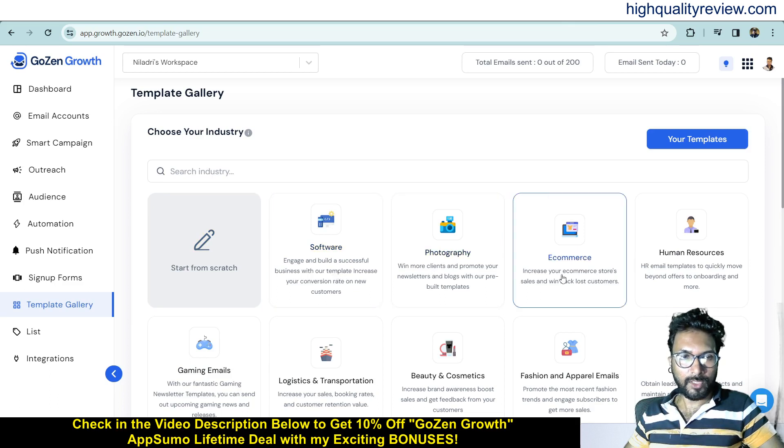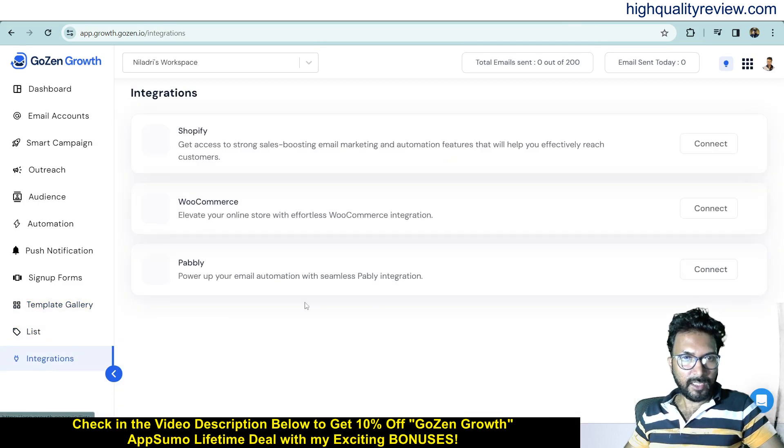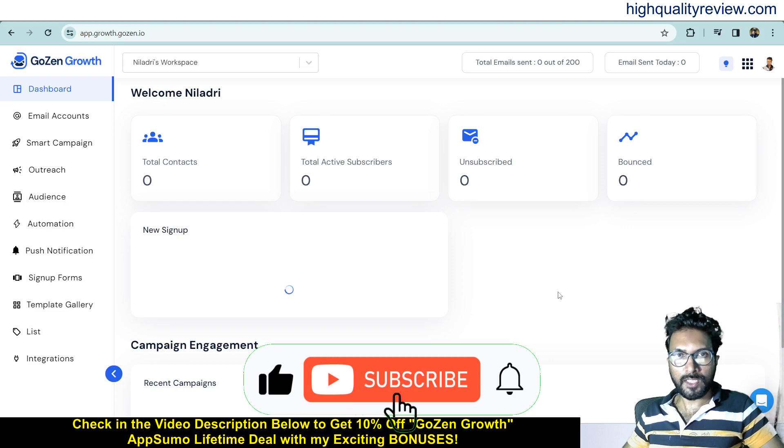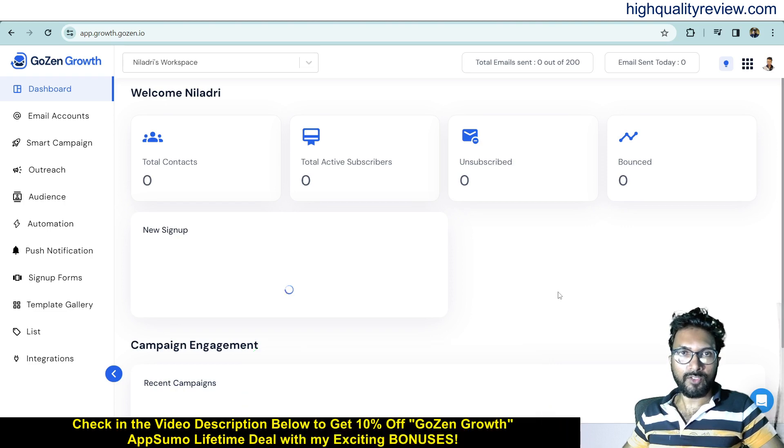In the Template Gallery, there are many templates available — start from scratch or choose by category like software, photography, or e-commerce. Integrations are also available with tools like Shopify, WooCommerce, and Pably. This is an excellent tool overall. One link is in the video description for the AppSumo lifetime deal, and you can get an extra 10% discount through my link. If you like this video, hit the like button, subscribe to my YouTube channel, and hit the bell notification so you get notified whenever I publish a new video. Thank you, bye bye.